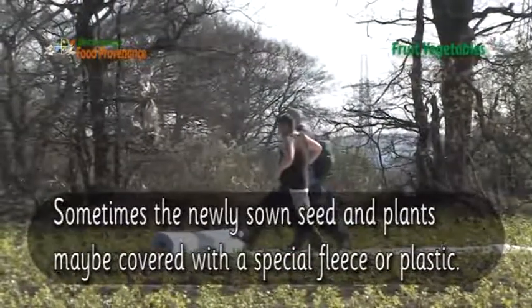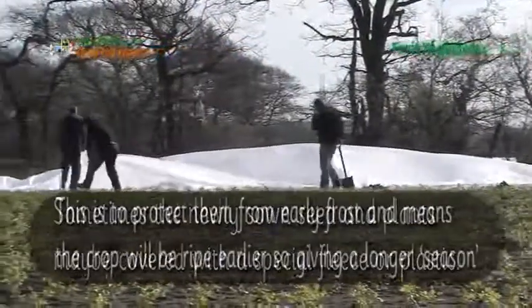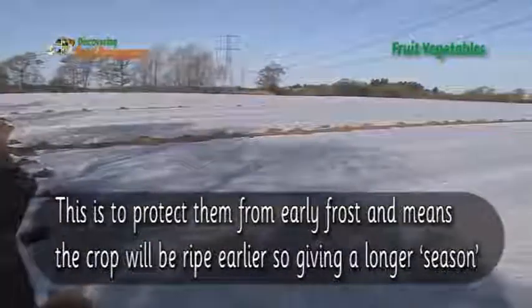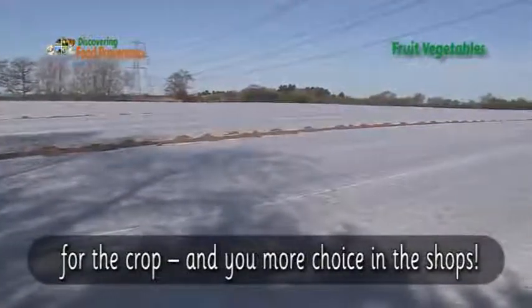Sometimes the newly sown seeds and plants may be covered with a special fleece or plant plastic. This is to protect them from early frosts, and means the crop will be ripe earlier, giving a longer season for the crop and more choice in the shops.